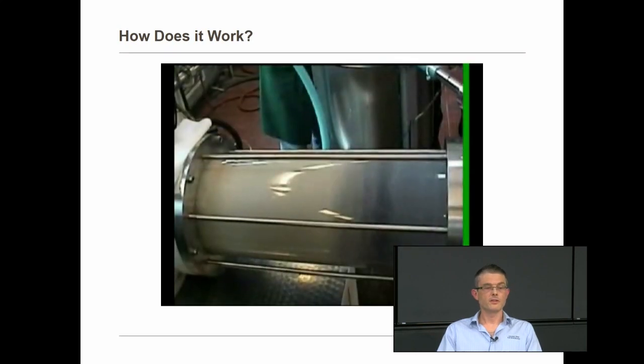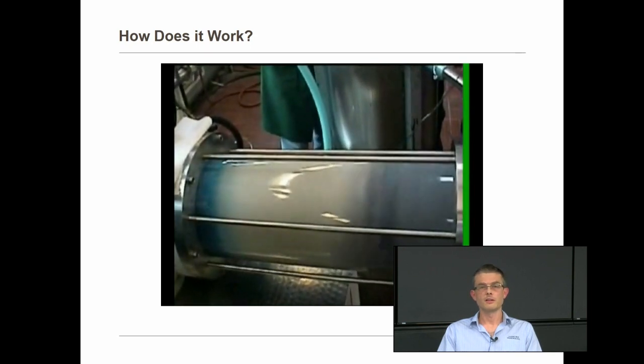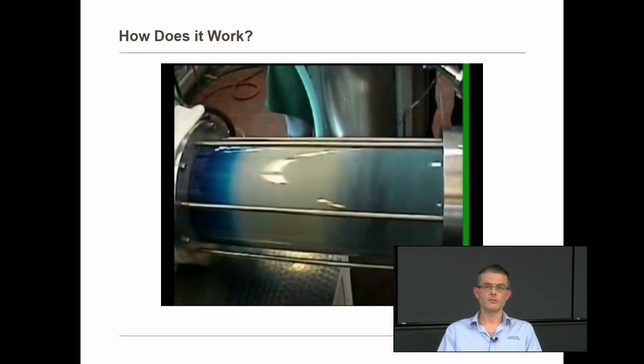Another quick video showing the plug flow nature through the mill. We're injecting a little bit of blue dye into the mill. You can see that it has to pass through each of those grinding chambers in series before it has a chance to exit the mill.